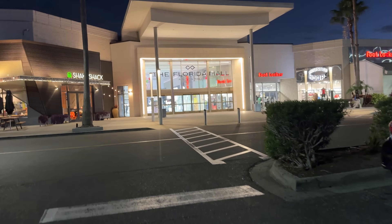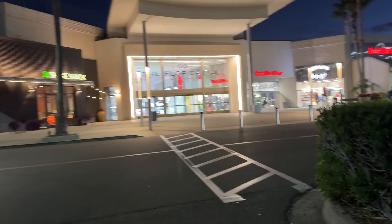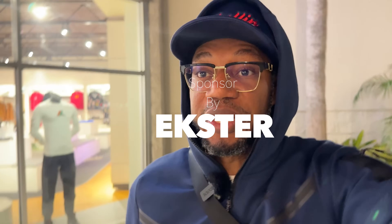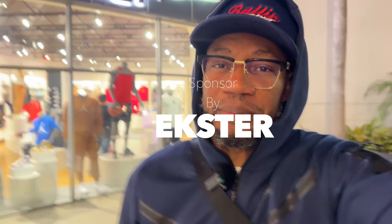It's late in the evening and we just pulled up to the Florida Mall. I want to take a look at those Kobe 8s, Core Purples. This feels sponsored by Esther — more about them later.